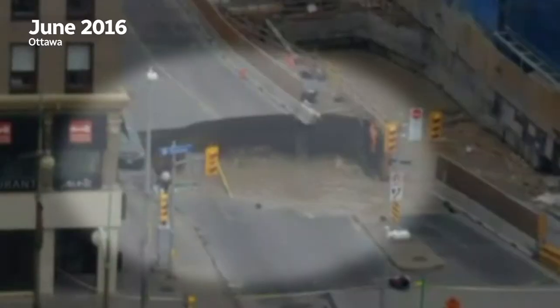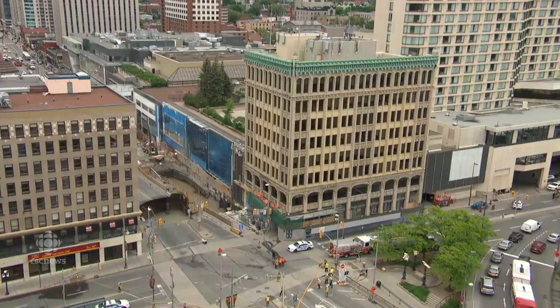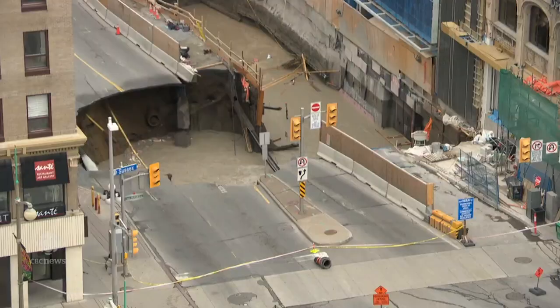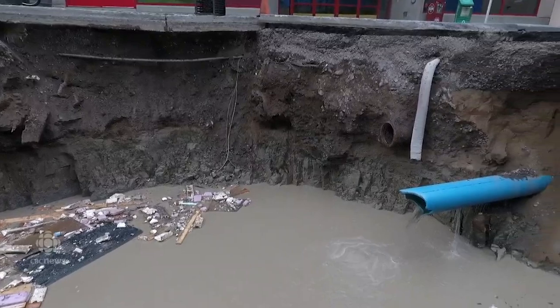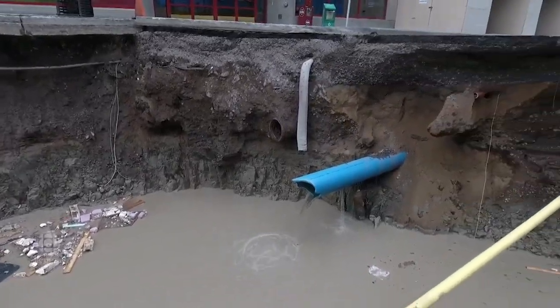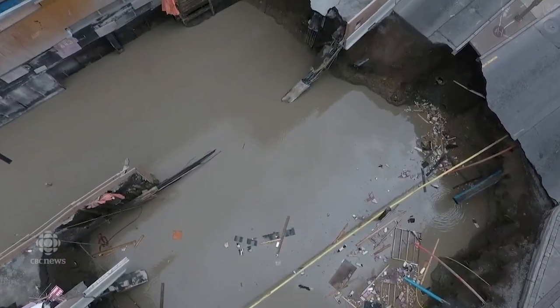The car got gobbled up by the sinkhole — not only a car, but a streetlight. Workers have to drain the water out of the hole, and now there's a lineup of trucks pouring cement into the sinkhole. There's an investigation that's ongoing to find out exactly what caused the road to collapse — the second sinkhole in downtown Ottawa in recent years.